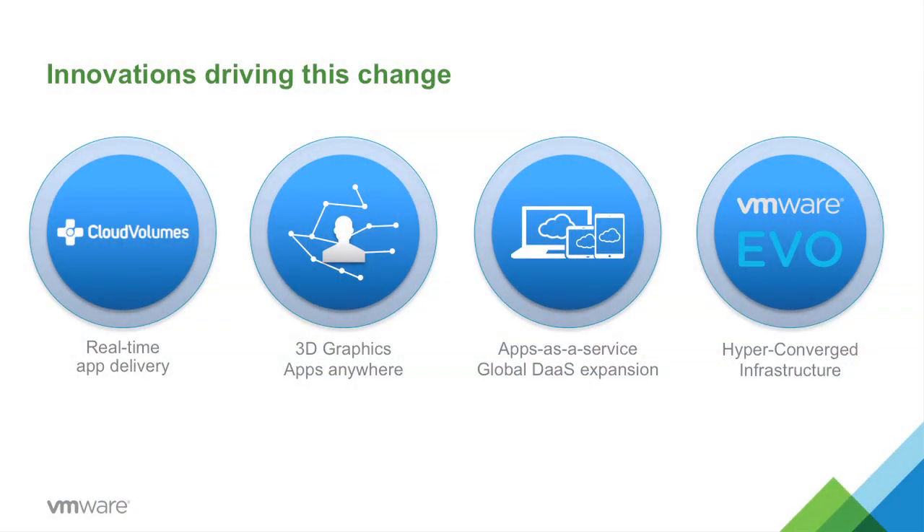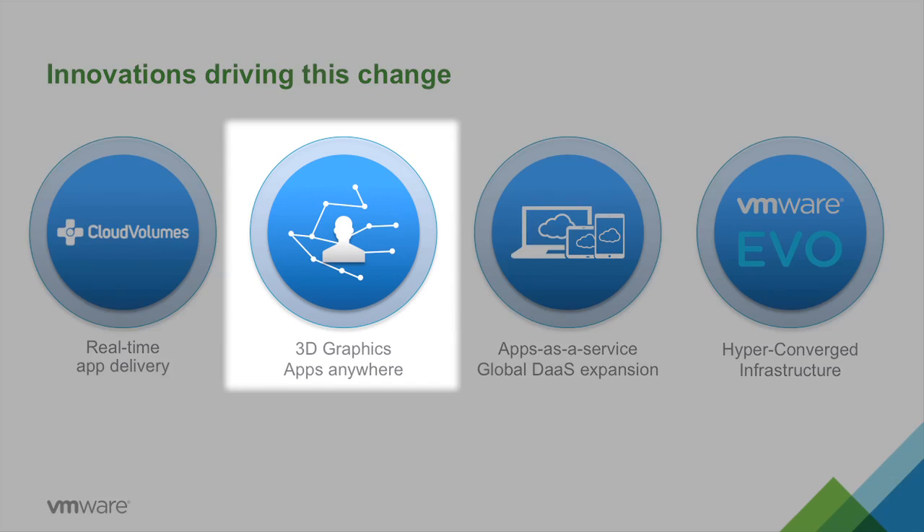Now customers can get personalized desktops at the economics of shared infrastructure. Secondly, we are announcing a collaboration between VMware, NVIDIA, and Google. Together, we are enabling the delivery of rich 3D applications to any device. Using hardware acceleration, we can get 3D applications delivered to Chromebooks as well.